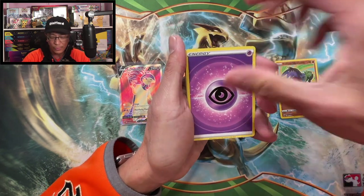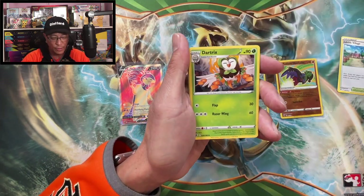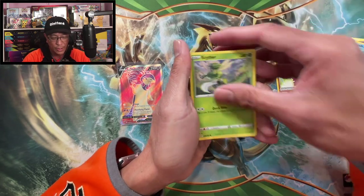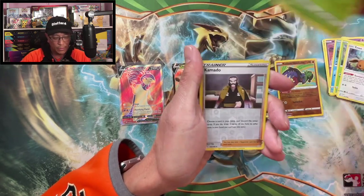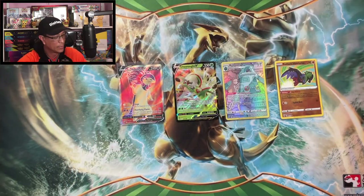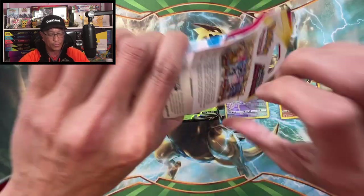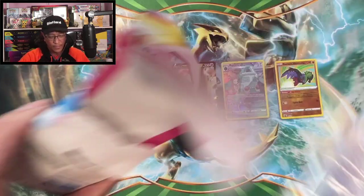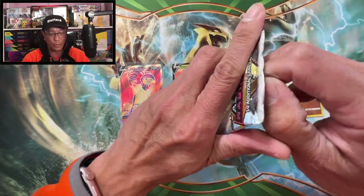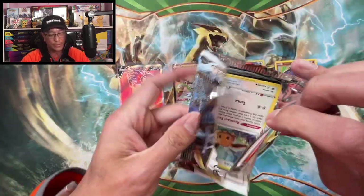Psychic Energy, Jubilife Village, Stantler, Drifblim, Misdreavus, Barboach, Scyther, Eevee, Heracross, Kamado — Reverse Holo. Thievul. Wow, two more. Hope you guys are enjoying this video. If you've reached this far in the video, thank you so much for all the love and support, appreciate you.